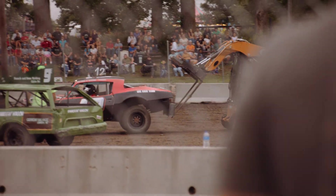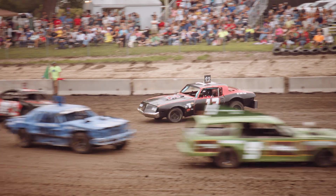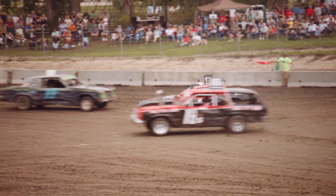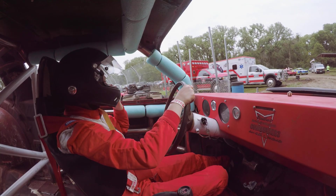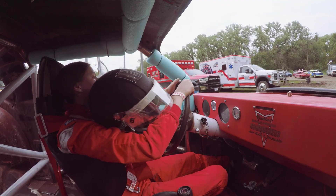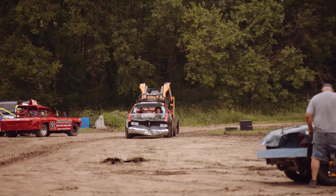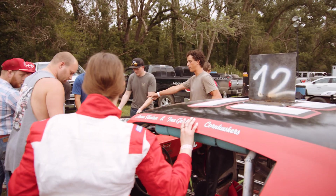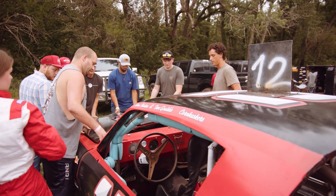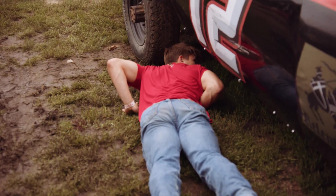The first race felt good. I was out there doing just fine. We ended up hitting the rear end of one guy and the car just shut off dead. Sounds like a fuel line came off and then a spark plug wire. Last race we were a lot slower on trying to get things back, figuring out and diagnosing things.